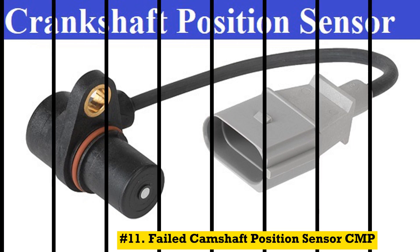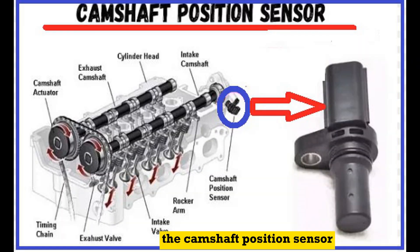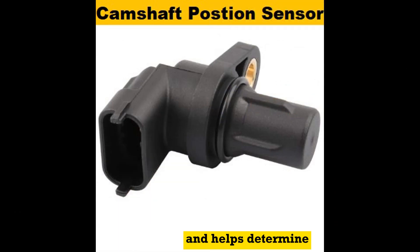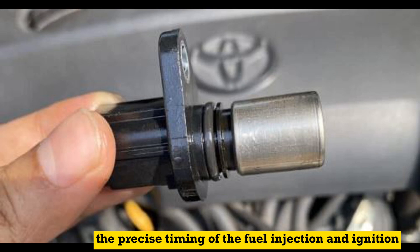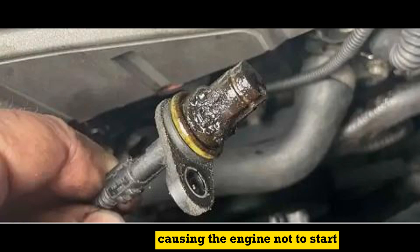Number 11: Failed camshaft position sensor (CMP). The camshaft position sensor monitors the position of the camshaft and helps determine the precise timing of the fuel injection and ignition. A malfunctioning CMP sensor can disrupt the timing, causing the engine not to start.